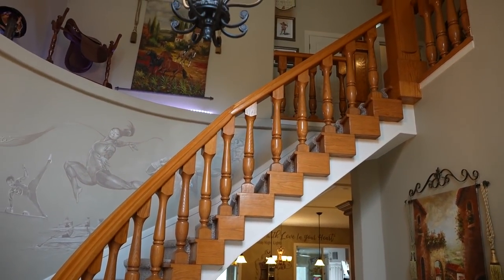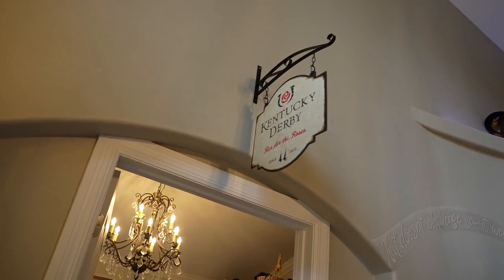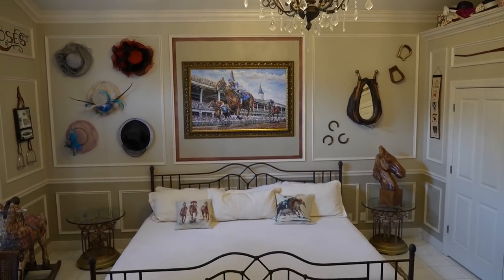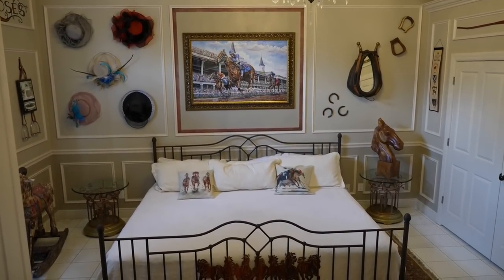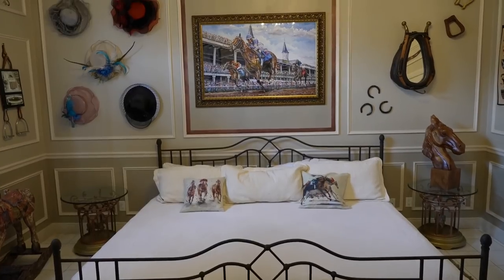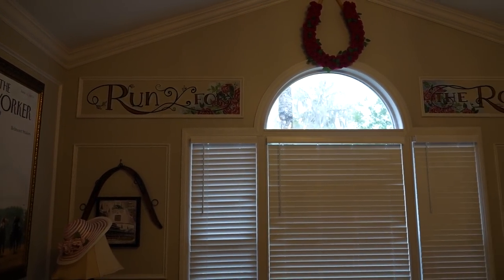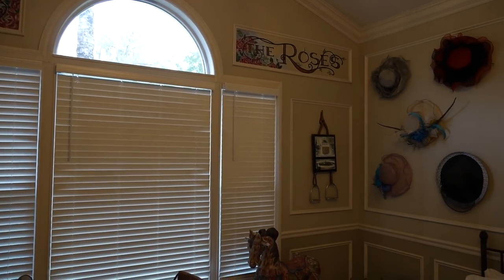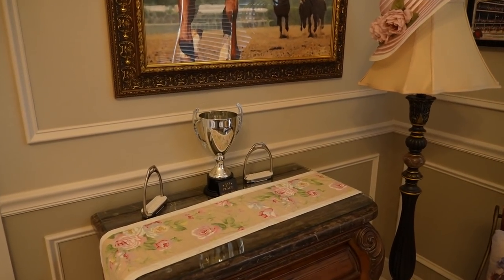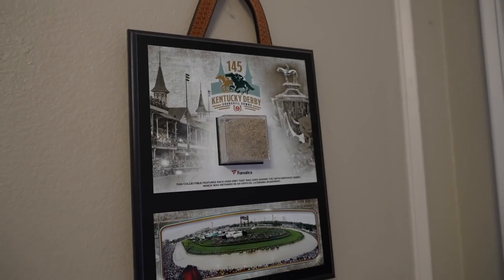This is an absolutely gigantic house with 12 themed bedrooms, all with a sports theme. The first bedroom on the left as you walk in is the Kentucky Derby themed room — Run for the Roses. The most notable thing is this gigantic Texas-sized king bed with little horse details and a painting of the Kentucky Derby over top. Derby hats cover the walls, with 'Run for the Roses' hand-painted on the wall. They even have dirt from the 145th running of the Kentucky Derby.